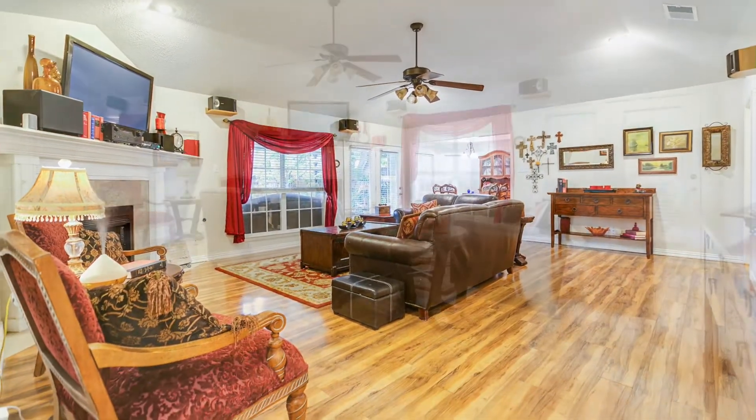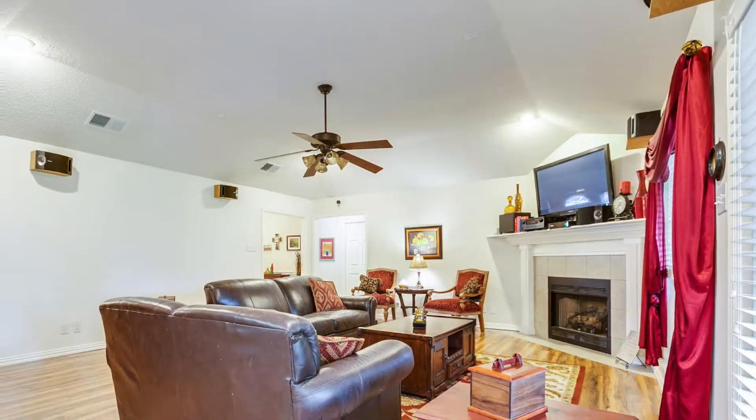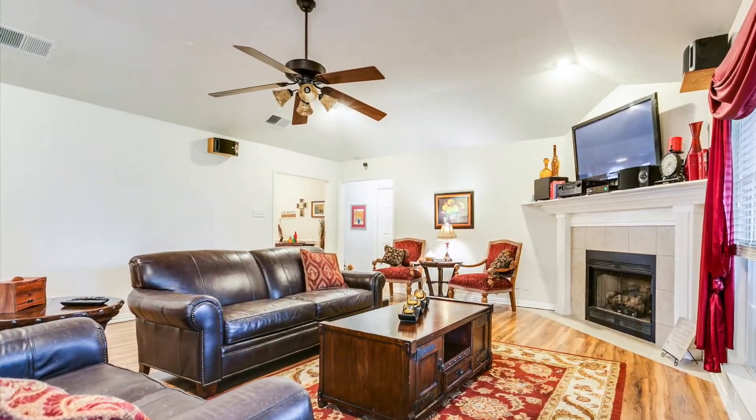The living room with traditional fireplace, large windows, and laminate wood floors is no doubt the heart of this home and is sure to be where great times are spent with family and friends.